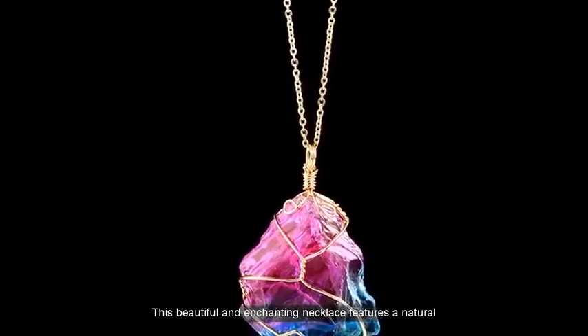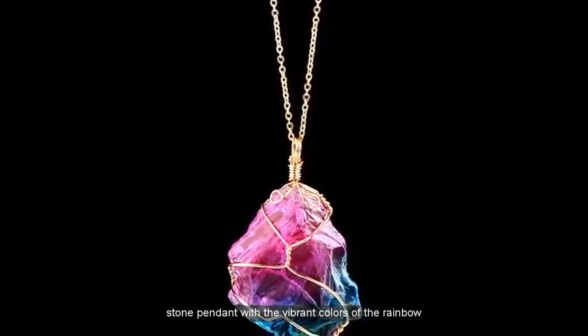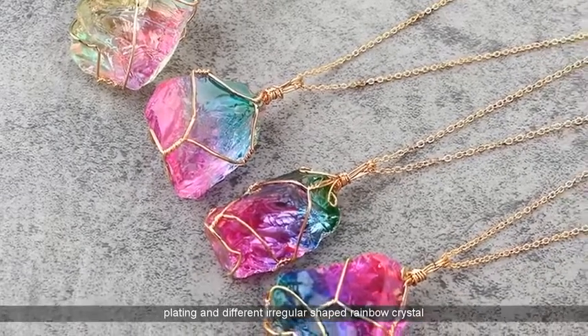This beautiful and enchanting necklace features a natural stone pendant with the vibrant colors of the rainbow on it. It is crafted from high-quality alloy with gold plating and different irregular-shaped rainbow crystal stones for the pendant.